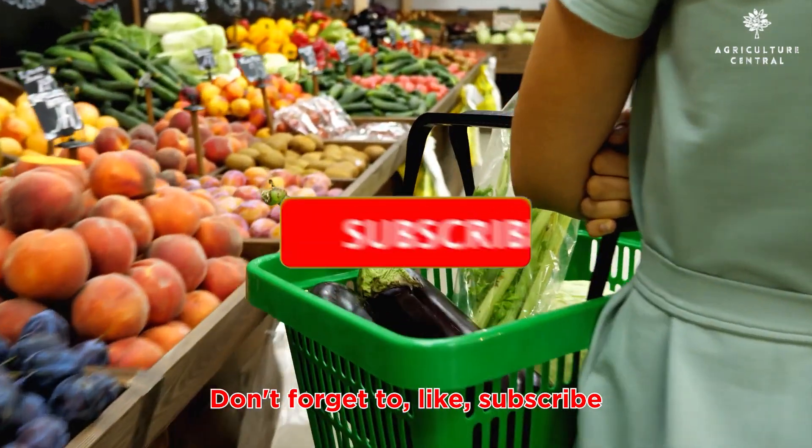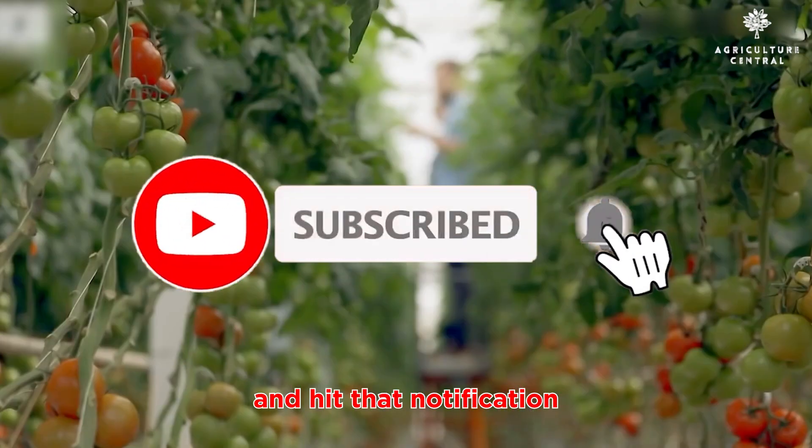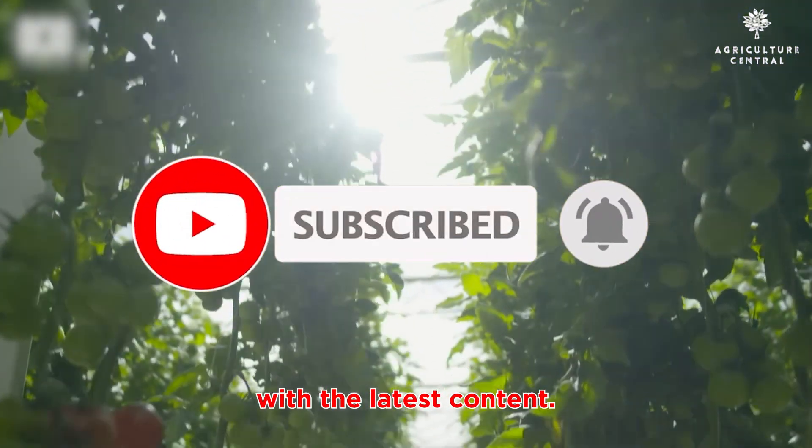Don't forget to like, subscribe, and hit that notification bell to stay updated with our latest content. Until next time, keep learning and keep growing.